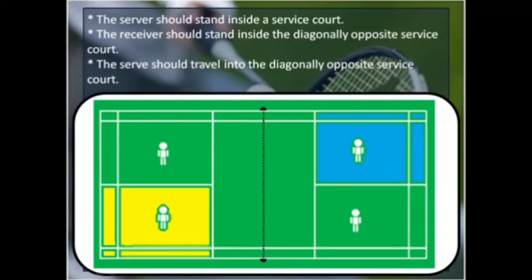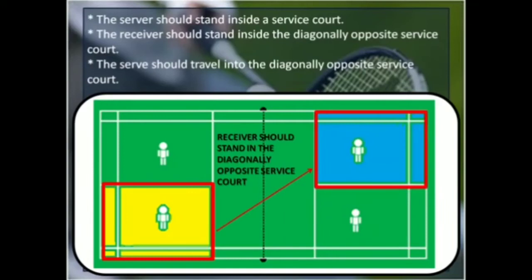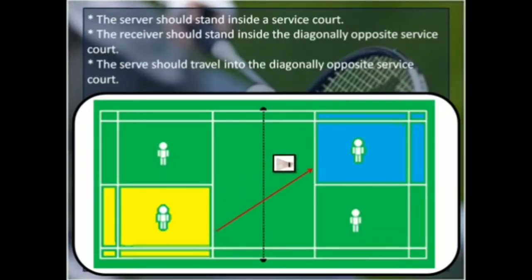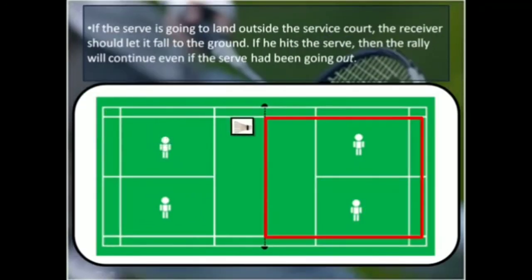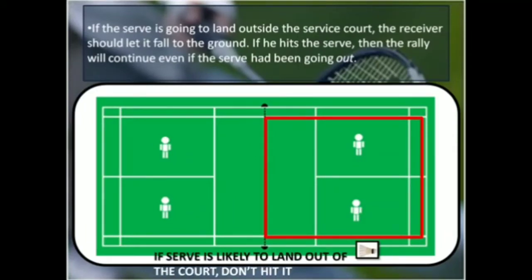The server should stand inside a service court. The receiver should stand inside the diagonally opposite service court. The serve should travel into the same diagonally opposite service court in which the receiver is standing. For example, if the server is standing in his left service court, the receiver shall also stand in his left service court, which is also where the serve has to go. If the serve is going to land outside the service court, the receiver should let it fall to the ground. If he hits the serve, the rally will continue even if the serve had been going out.